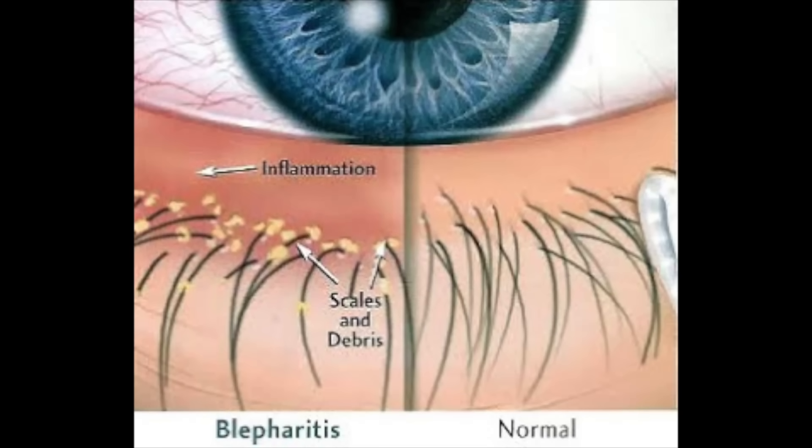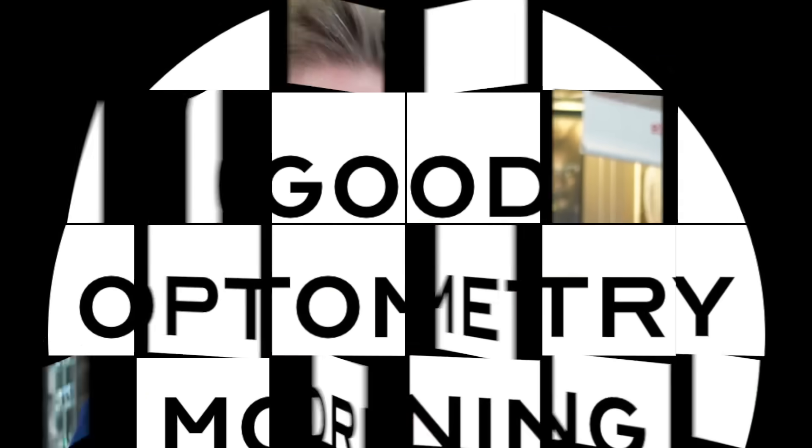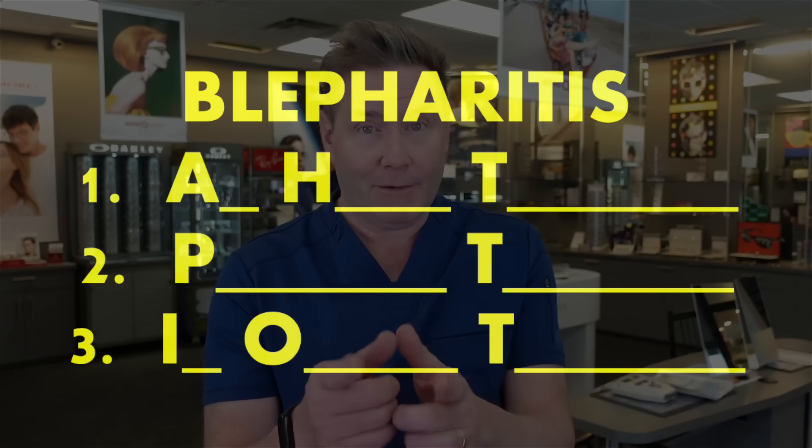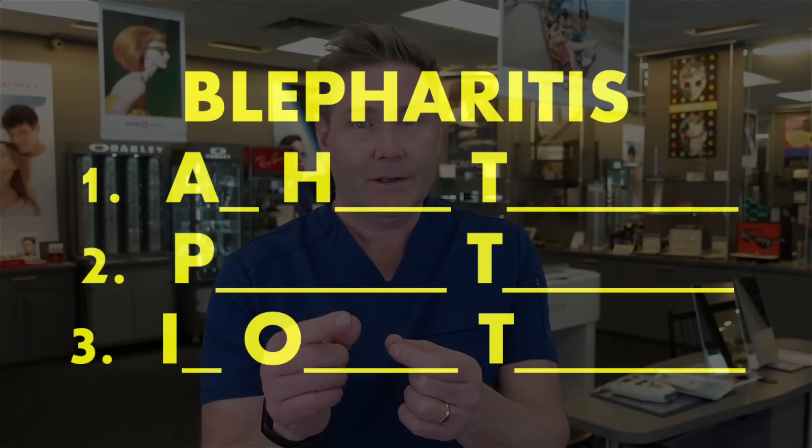Blepharitis is also known as bugs in your eyelashes — and it doesn't sound so great, but I've got a way for you to get rid of it for good. I'm Dr. Michael Nelson, your YouTube eye doctor, and today I'm going to share with you what blepharitis is, what causes it, why it's bad for you, and the three ways that you can get rid of it for good.